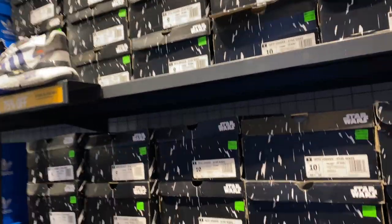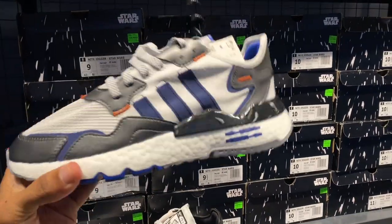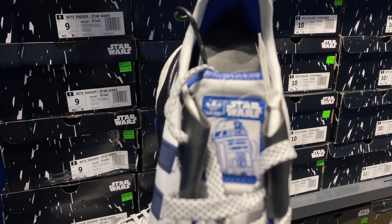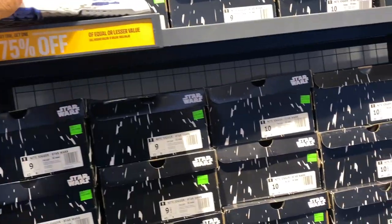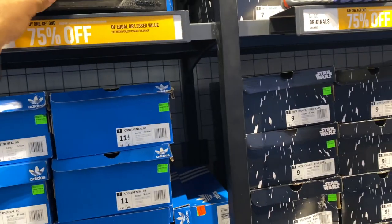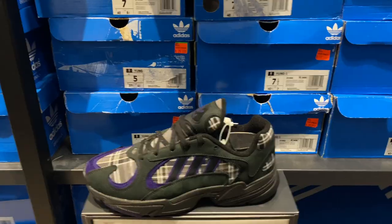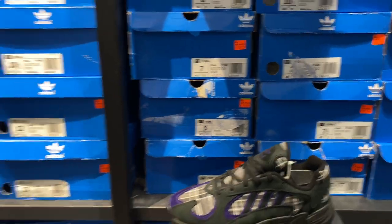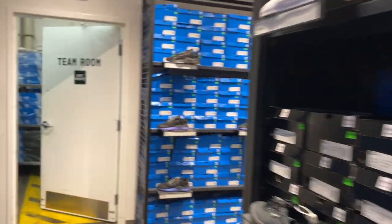These are the Star Wars edition Night Joggers for $130. Star Wars on the end of the shoelaces — R2-D2. I know I'm gonna get flamed by Star Wars geeks in the comments because I don't know what that is. Continental 80s all-black — feels good, going for $60. Young Ones for $29 — that's cheap! We're probably gonna bend the corner and go to the other aisle.